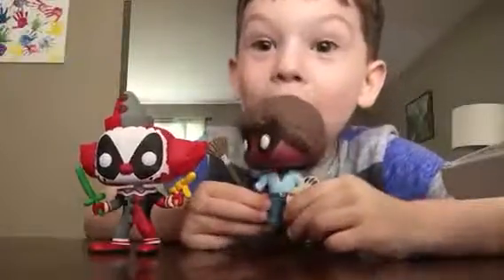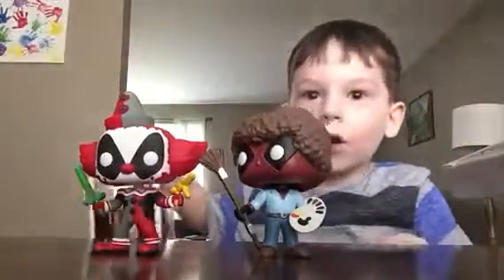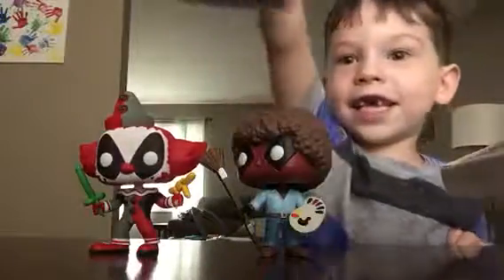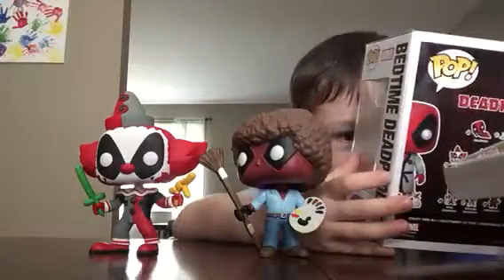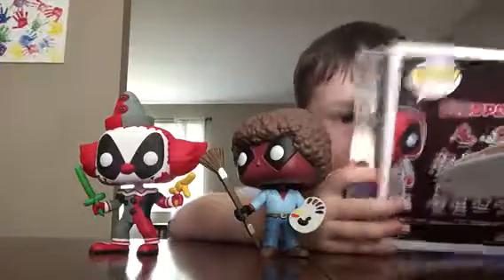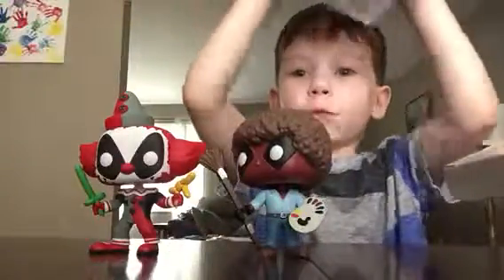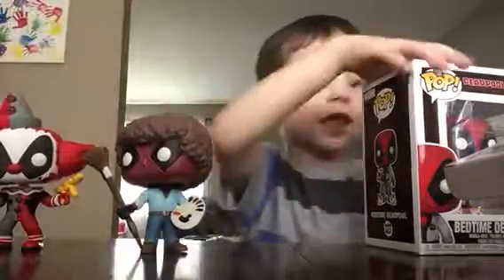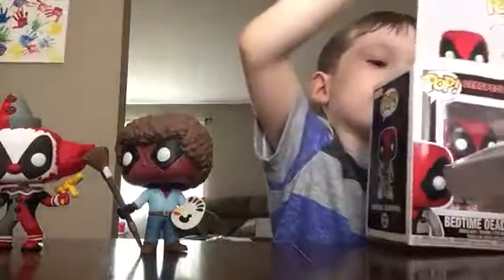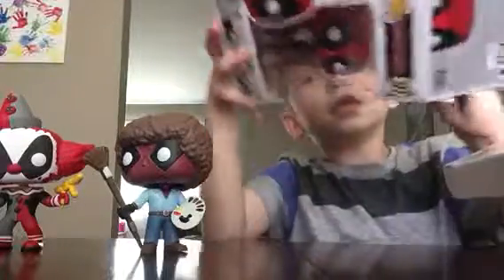Here is Bob Rocks, guys. And last one, it's the Exclusive Funko Pop, and it's Bedtime Deadpool. Let's open him up. Let's move these Deadpools to this side and open this one.